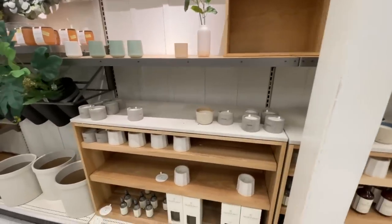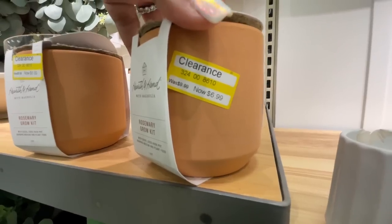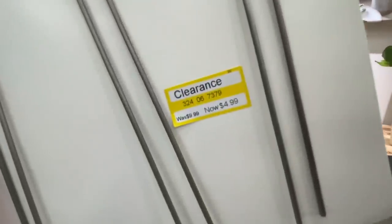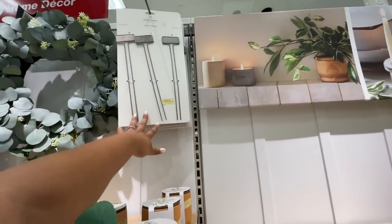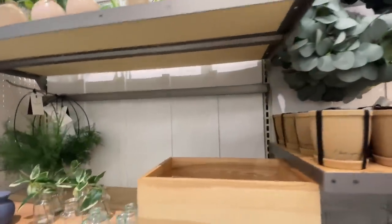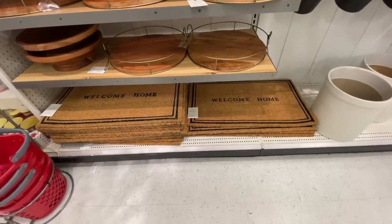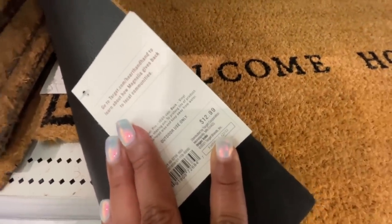Did I say this is Hearth and Hand? It says it right on the tag. This is the Hearth and Hand section, and that's what's having a big clearance right now — at least in my store. Maybe other stores are also having a Studio McGee clearance; you'll have to check that out. I didn't see any clearance I haven't already shown you. Lots of these trays right here — $30. This is why you have to subscribe and click the notification bell so you don't miss any of the videos.